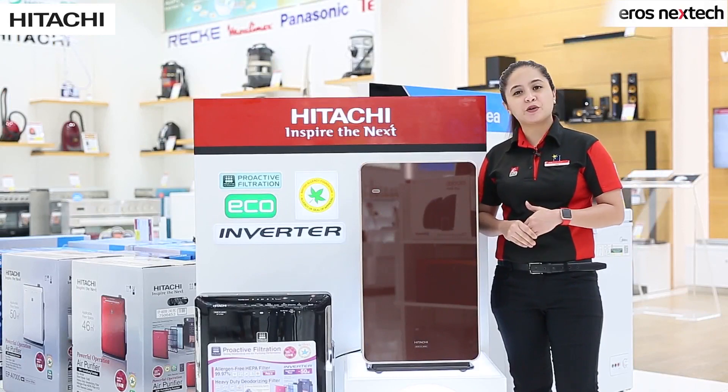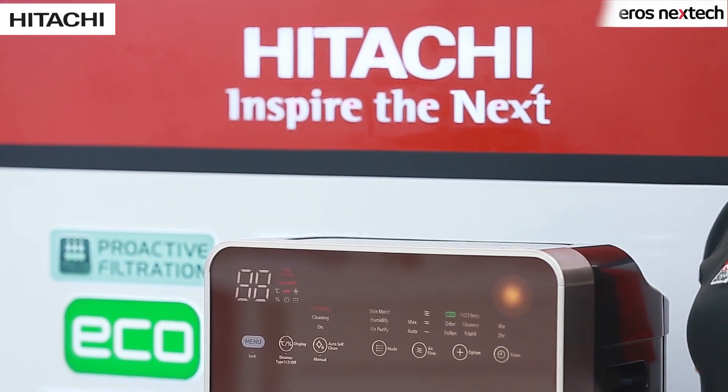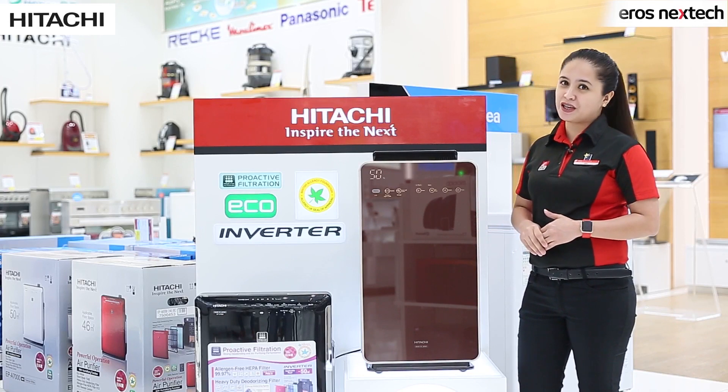Standing next to me is the air purifier from Hitachi. This amazing purifier is especially crafted in Japan to make sure you can get the best in quality when it comes to air purification.